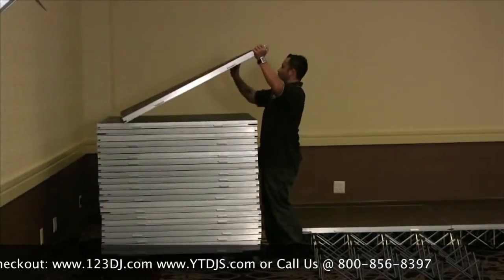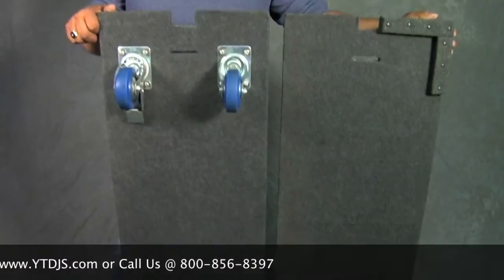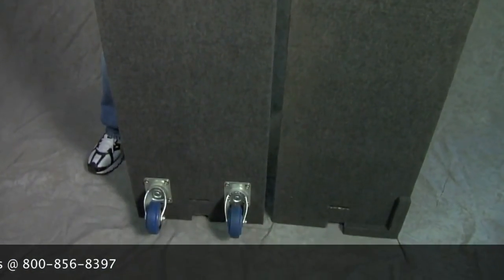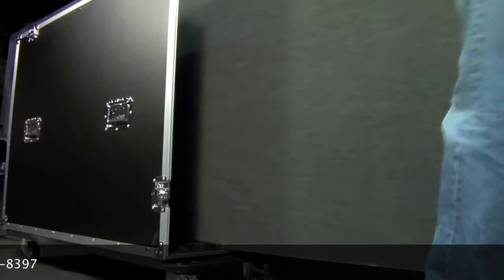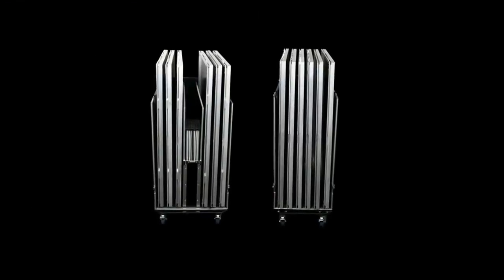Increase portability and shorten build times with additional Show Solutions Durodex accessories, including dolly plates that let you stack and move up to 20 deck panels, and road-worthy Durodex flight cases that can store and transport up to six platforms and risers in one case.